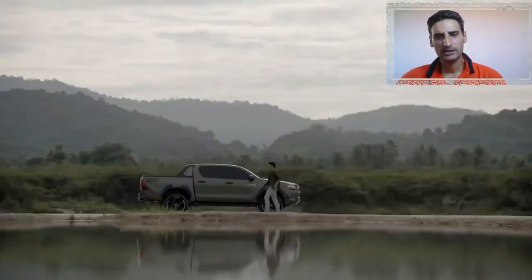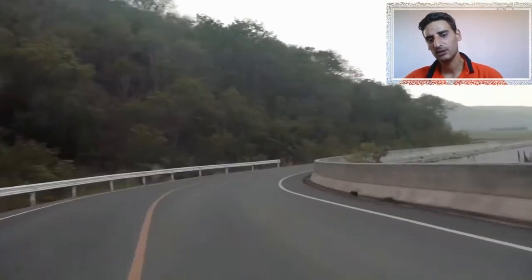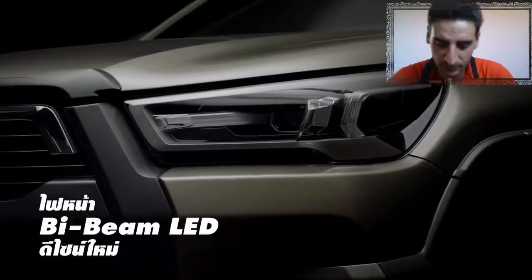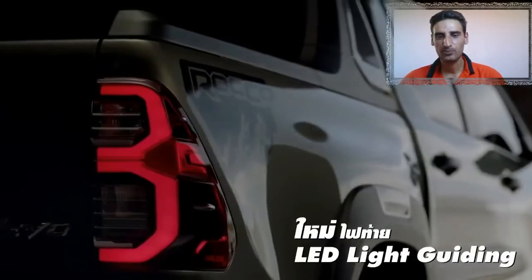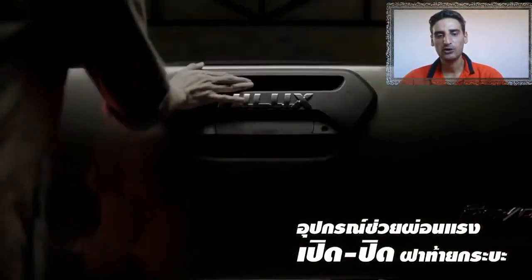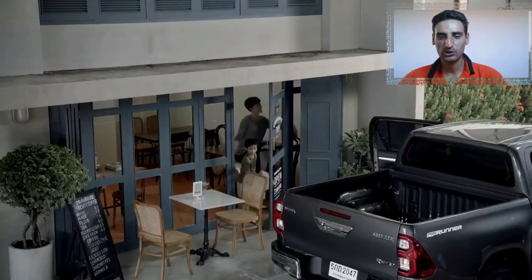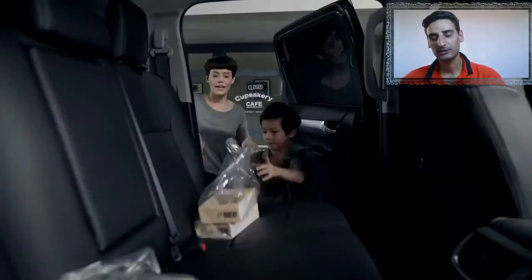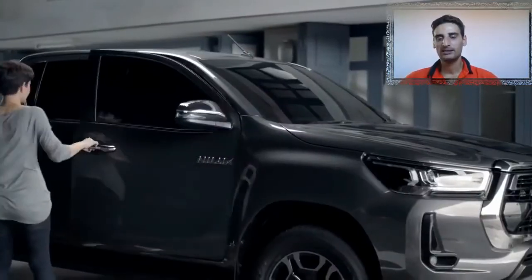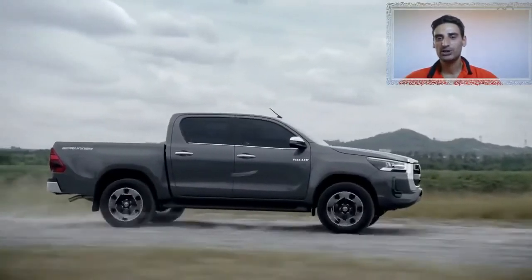تم تصنيف جميع محركات الديزل الأوتوماتيكية بسعة 2.8 لتر بزيادة تصل إلى 300 كيلوغرام في قدرة السحب. سيبدأ تسويق هيلوكس الجديدة في أوروبا الشرقية في يوليو، وفي أوروبا الغربية في أكتوبر، وفي فرنسا اعتباراً من يوليو 2020. للمزيد من المعلومات يُرجى متابعتنا على قناة عالم السيارات، ونتمنى منكم الاشتراك وتفعيل جرس الإشعارات ليصلكم كل جديد.